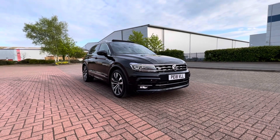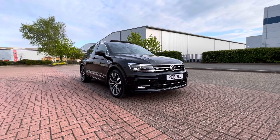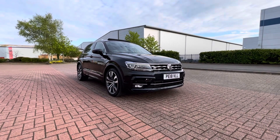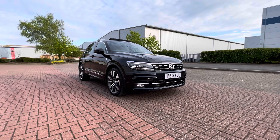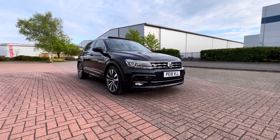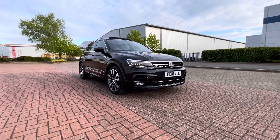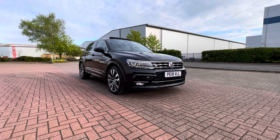Hi everyone and welcome to another Car Arbery Hall Limited. Today we've got a very nice Volkswagen Tiguan 2018, 18 reds, three previous owners, full Volkswagen service history. It's a 2 litre TDI 190 brake 4Motion, so it's the fully loaded top spec version. It's in R-Line as well, it's in black.